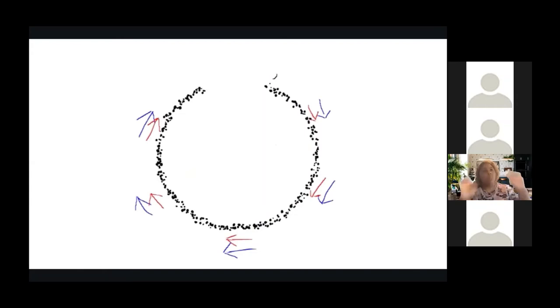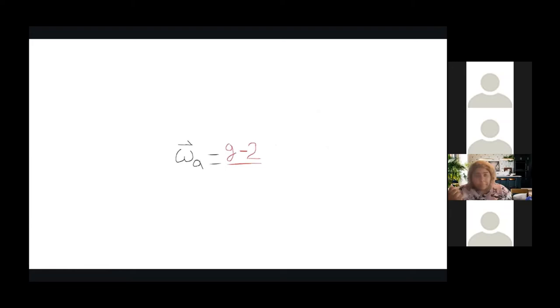Now let's get into the analysis. We have the cyclotron frequency — the momentum vector precession in a uniform magnetic field — and the spin precession frequency. We get omega_a by subtracting these two frequencies. When omega_a equals zero, the momentum and spin vector align all the way around the ring. When omega_a doesn't equal zero, through a substitution of variables, you get a_mu equal to the anomalous magnetic moment. That's our bread and butter — when it's non-zero, you start seeing that oscillation: the spin vector rotating around the momentum vector.